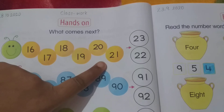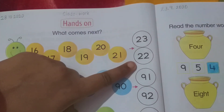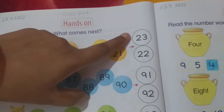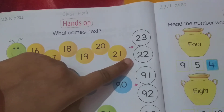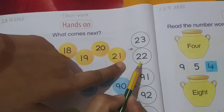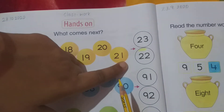Tell me, students — what comes next: number 23 or number 22? Tell me. Compare the numbers. Which one will come first — number 23 or number 22? Yes, very good. Number 22. You have to color that circle in yellow color.